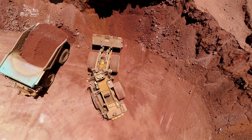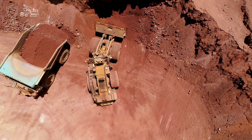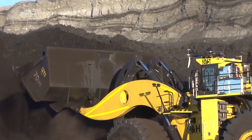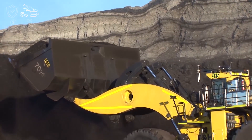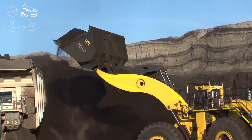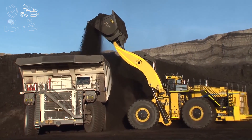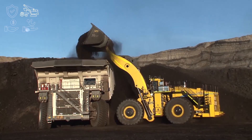Komatsu mining solutions can tailor a dantotsu solution that will bring to life the data in your equipment, enabling a greater level of understanding of how the machine is being operated. Accepting machine limitations and operating within its guidelines can assist to limit damage, as well as improve productivity and decrease maintenance costs.